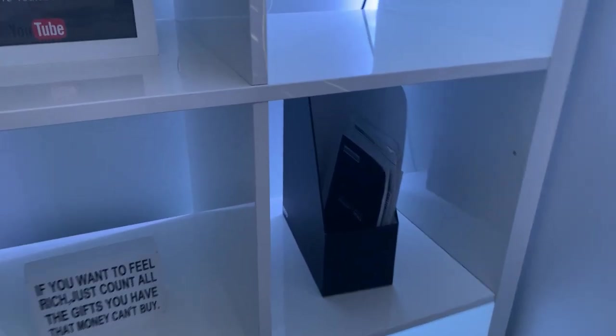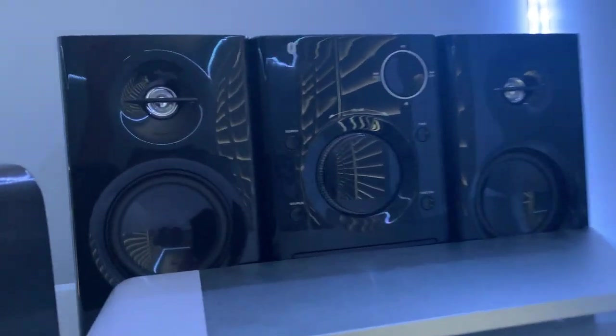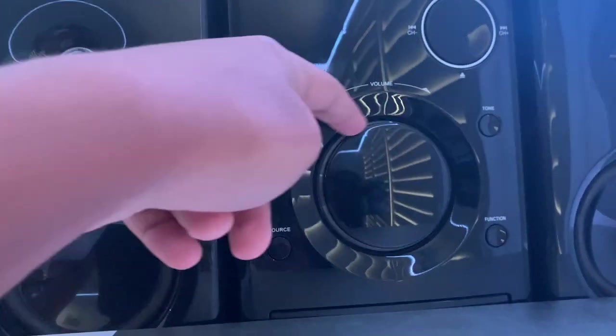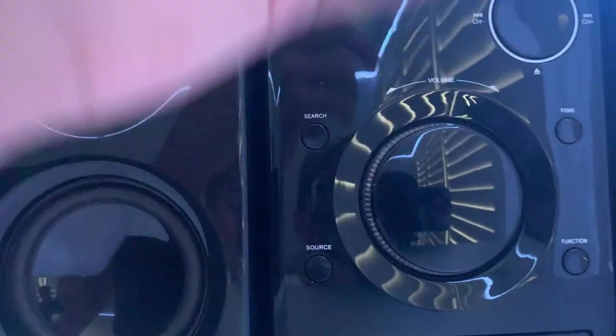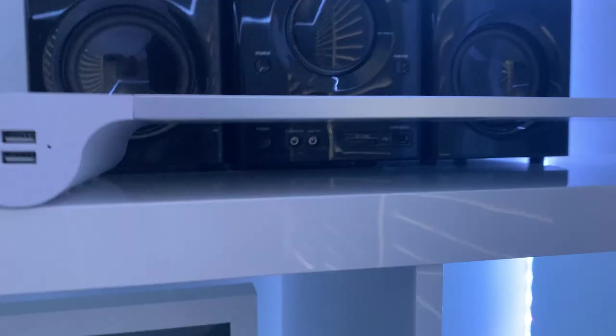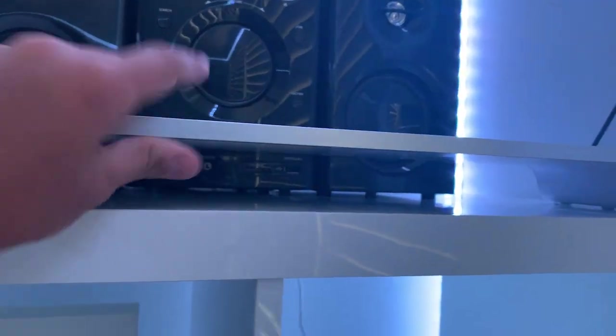Over here we've got a little bookshelf-type holder. I don't read books so I just use it for my manuals and computer stuff. Over here we've got three Anker speakers — it's a double speaker setup with a controller in the middle so I can turn the knob and adjust the treble and whatever I want to do. That's pretty cool.